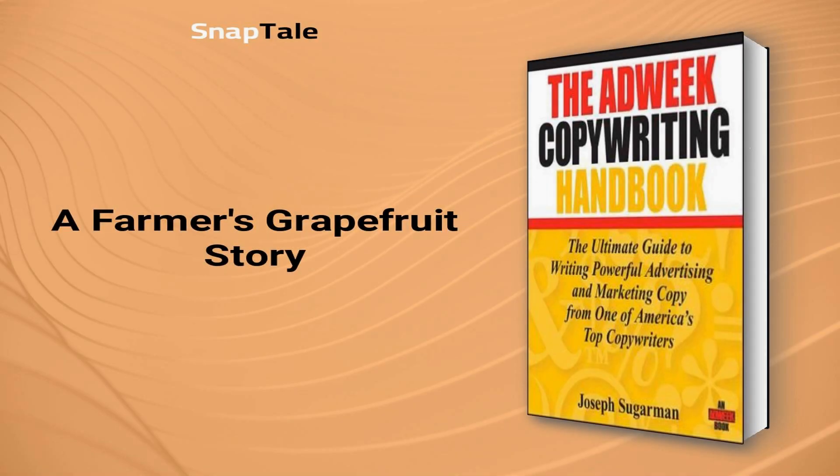A Farmer's Grapefruit Story. Farmer Frank Louis Schultz wrote an engaging mail-order ad using Joseph Sugarman's ad-writing techniques. The ad's headline, 'A Fluke of Nature,' roped in readers and led to a successful business venture. Schultz tells the story of how he began cultivating a new, tastier grapefruit and shares his conviction that customers will be satisfied by offering a free first shipment. His copy is straightforward, convincing, and down-to-earth. This ad ran for years and greatly increased his business, showcasing the power of emotional appeal in advertising.